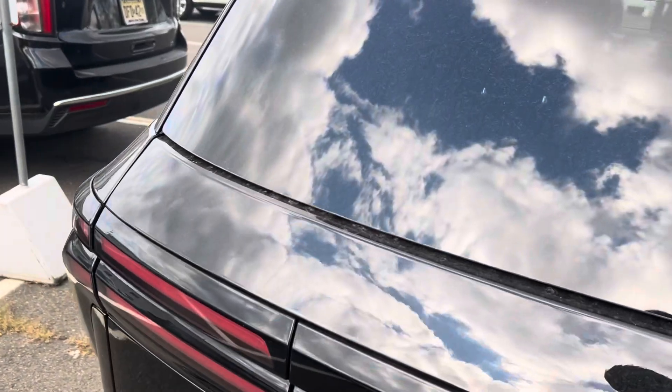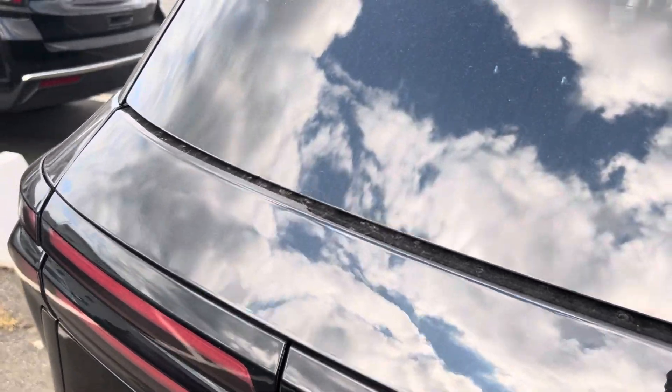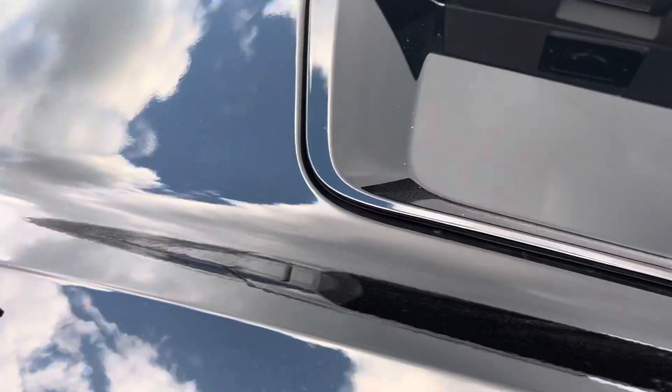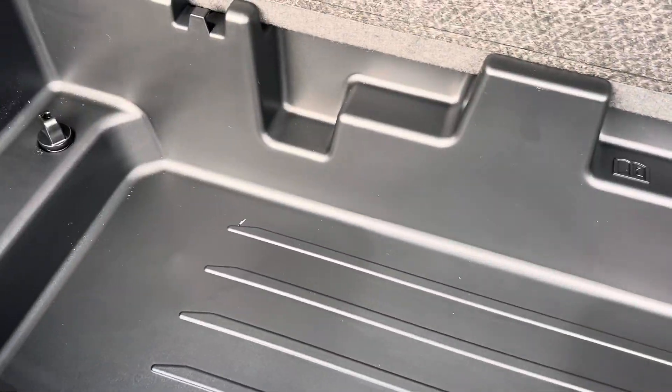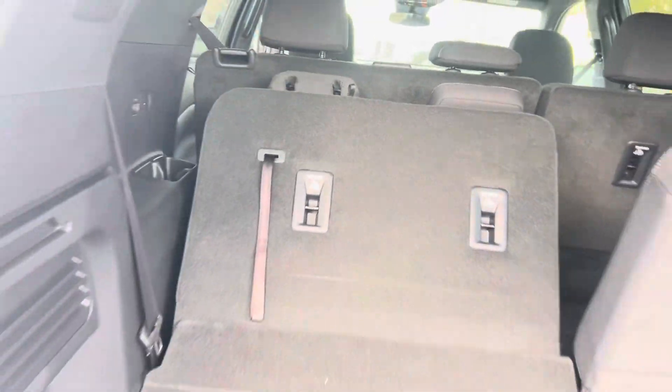So as you come to the back, all the storage you're looking for, even the seat compartment down here. These seats pull down flat. Look how easy those seats go down.